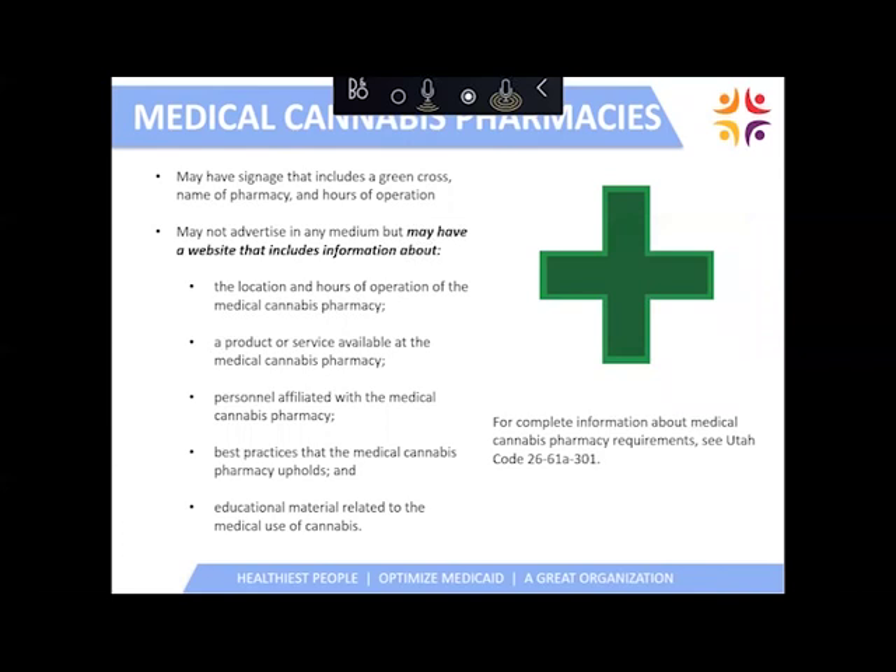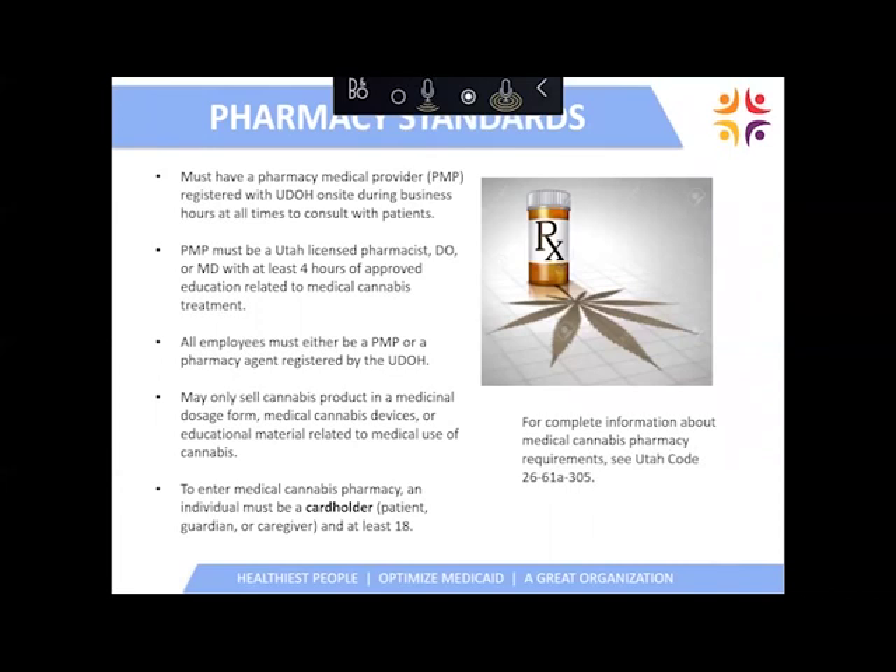Utah medical cannabis pharmacies will not be similar to dispensaries that you might walk into in other states. They have advertising limitations — they may have signage that includes a Green Cross, the name of the pharmacy, hours of operation, products and services available, and educational materials. All pharmacies will have a pharmacy medical provider in them at all times during business hours. A pharmacy medical provider can be a Utah-licensed pharmacist, DO, or MD, and they will have registered with the department and completed the required continuing education hours.